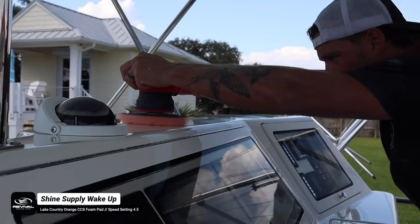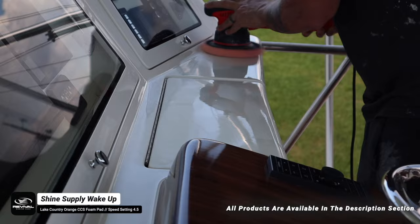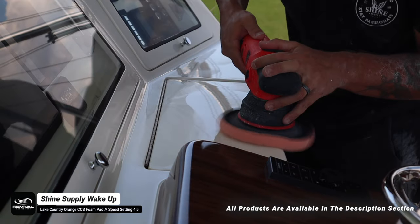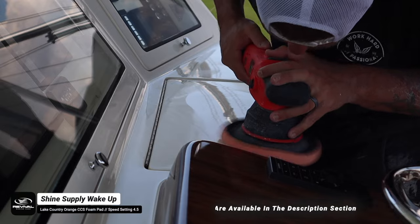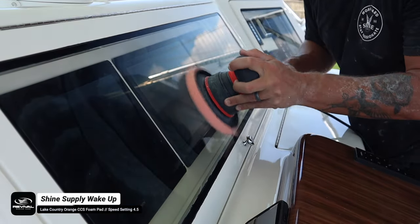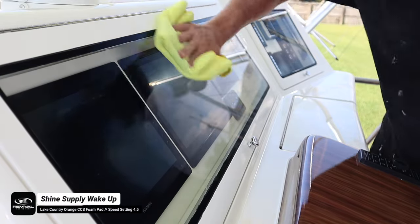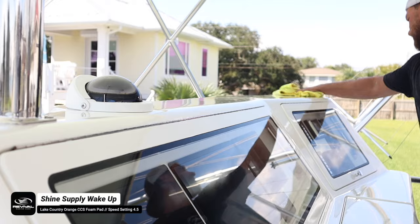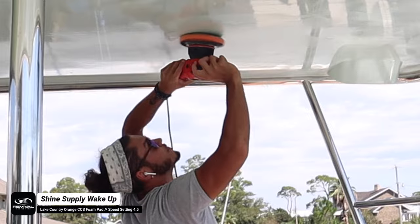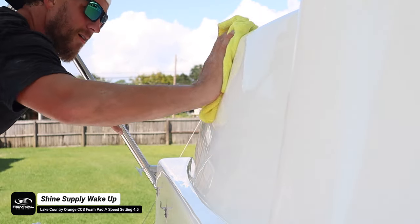As I was polishing the port side superstructure it started to rain, so Caleb and I hopped into the flybridge and tackled it together using the dual action polisher with the orange CCS foam pad, this time with Shine Supply Wake Up. It was perfect for inside the flybridge — it has enough abrasive to remove light holograms but leaves a phenomenal shine and good protection. The flybridge wasn't oxidized at all and still appeared to have wax on it, so all we did was maintain the surface with Wake Up.